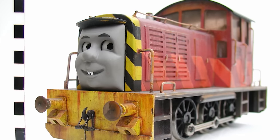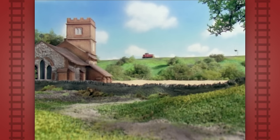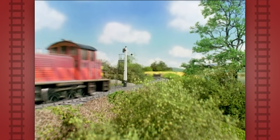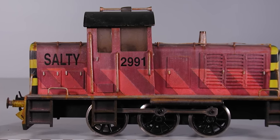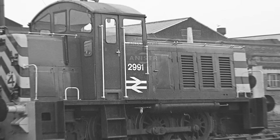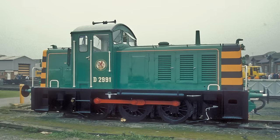Salty is a British Railways Class 07 diesel, built by Rustin and Hornsby. He was introduced in the sixth season premiere, Salty's Secret, where he came to Sodor via rail to work at Farquhar Quarry, and later Brendam Docks. Salty wears the number 2991 on his cab sides, which is actually a real number of a Class 07, and one that is actually still around today.